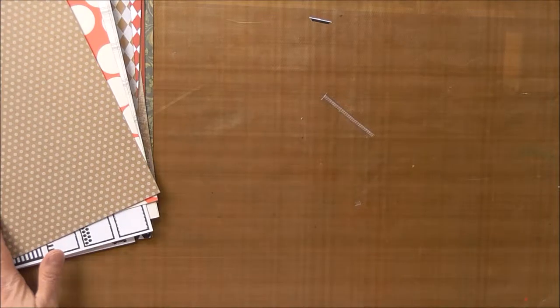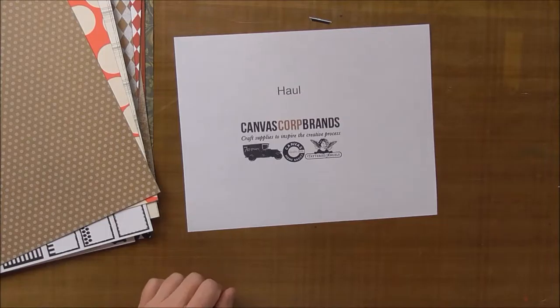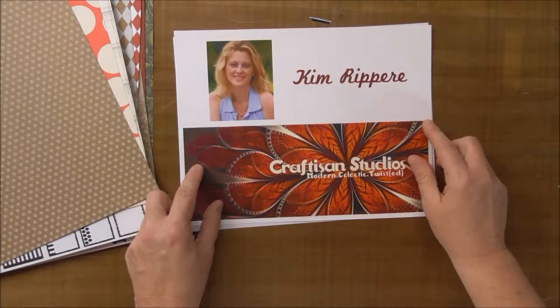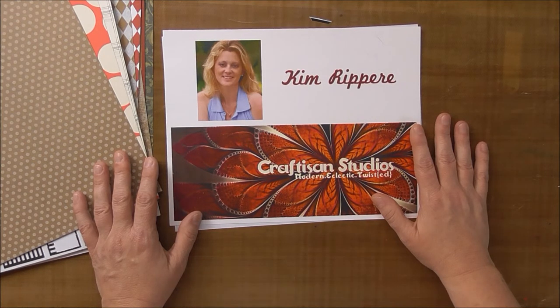Thank you for joining me again. This was a haul from Canvas Core Brands, and this is Kim with Craftizn Studios. Thank you so much for joining me.